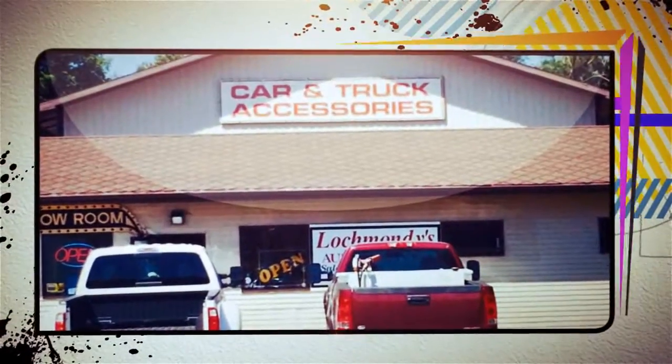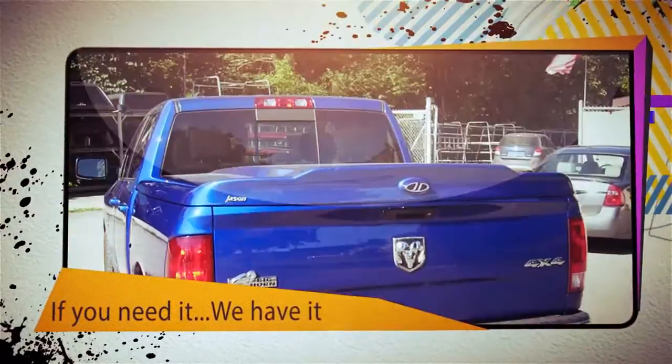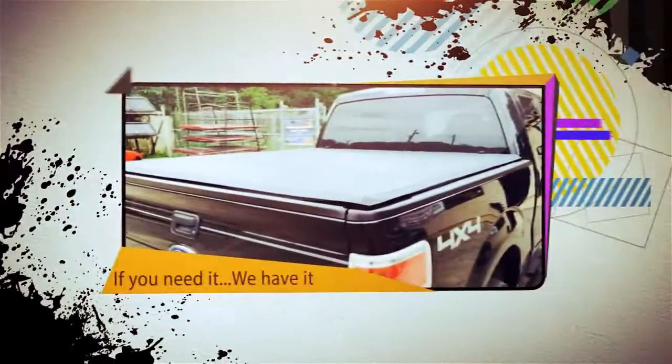Lock Monday's Automotive is your home for all of your automotive needs. We have everything that you need: truck caps, lids, toenail covers, nerf bars, hitches, and Meyer snowplows. You need it? We got it.